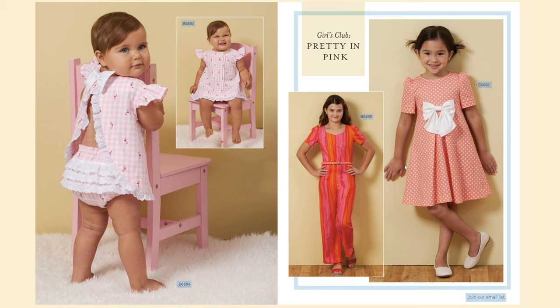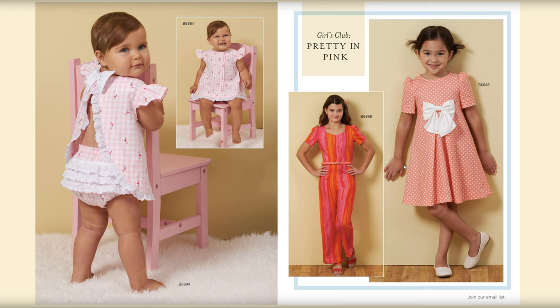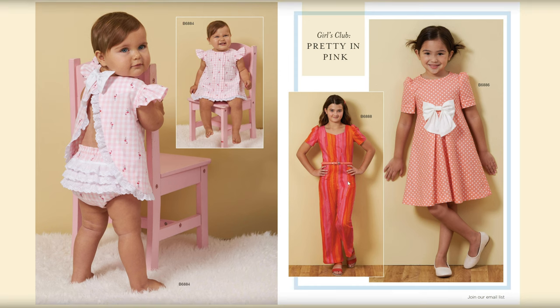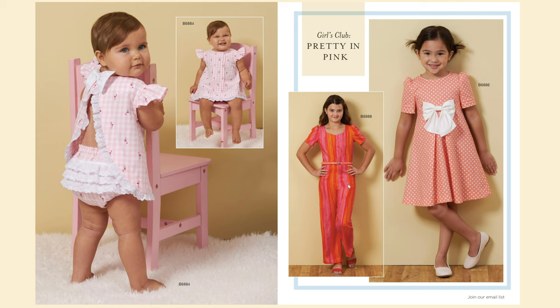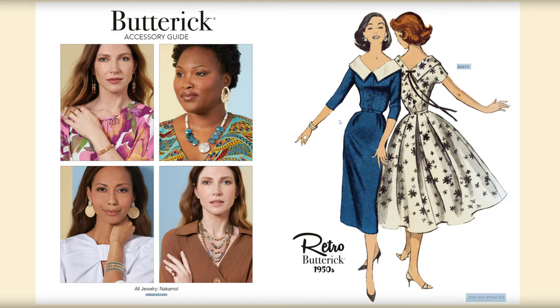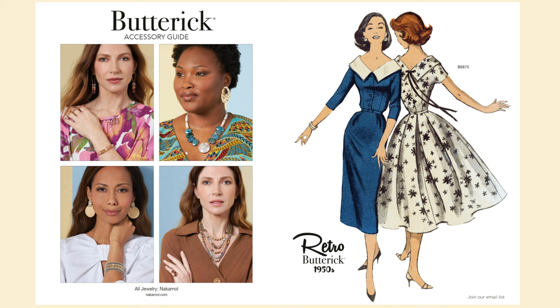B6879 is something I might make for my youngest daughter Ryan — that is too cute. B6884 is the cutest thing; it's got a little diaper cover and also a little dress. Then we have a girl's jumpsuit B6888 — that's really cute, something Ryan would love even in that fabric with pinks and bright colors. And B6886 is a cute little dress with a little bow detail on the front.